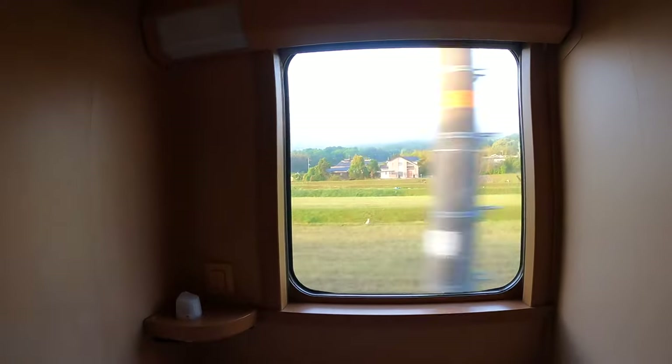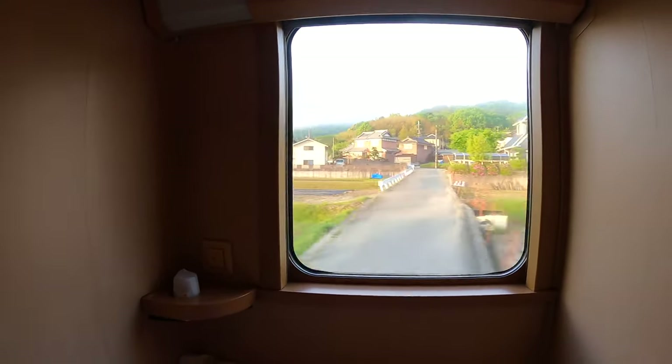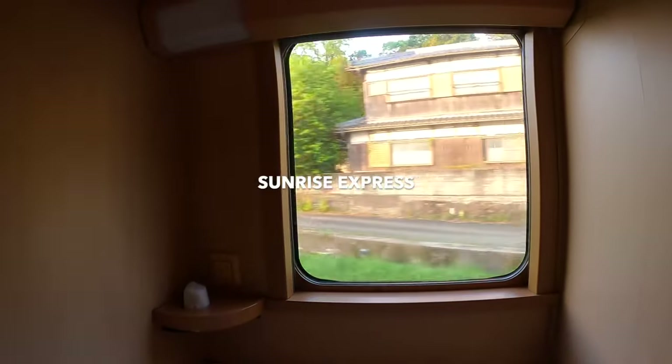This is the only remaining sleeper train in Japan that runs regularly, and there could be none in the future. Today, I'm gonna take you with me to Sunrise Express.